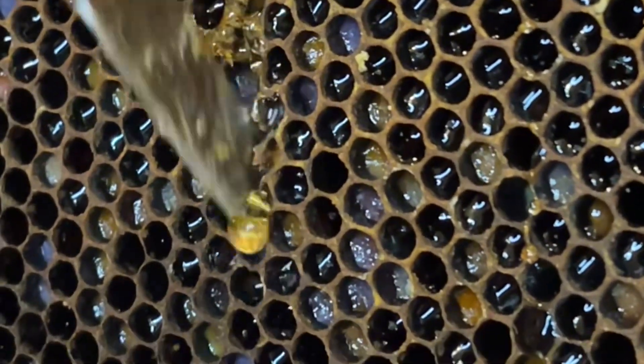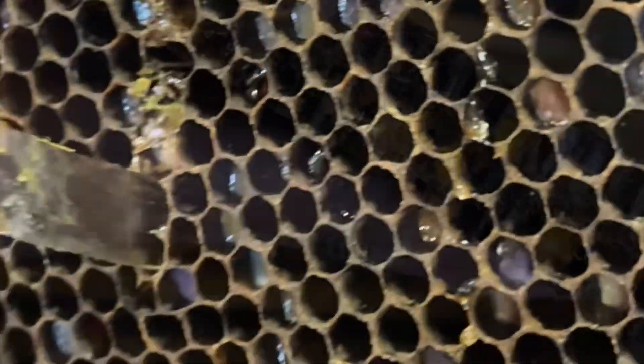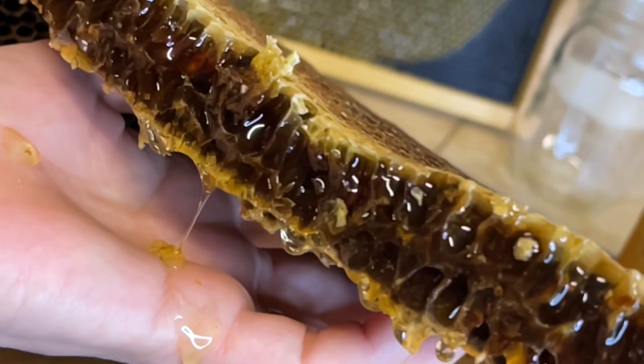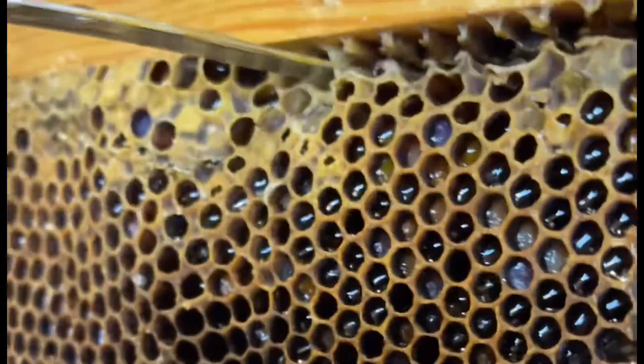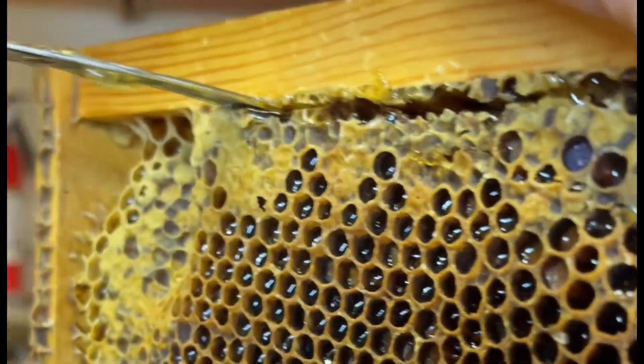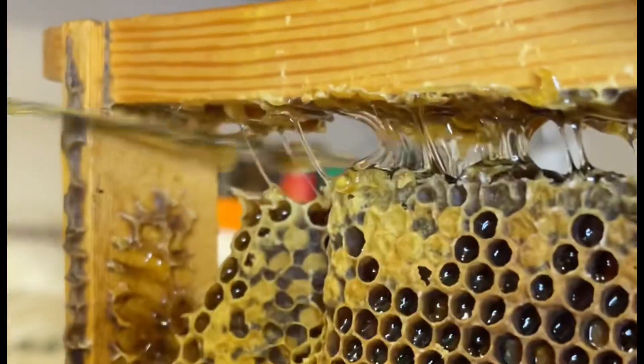I felt incredibly blessed to have something like this in my life. While we were cutting this comb, I was saying words of thanks to the little bees, God, nature, and everything that allows me to enjoy such an amazing thing in my life. This truly is one of the little miracles in nature.